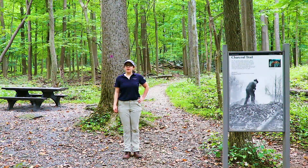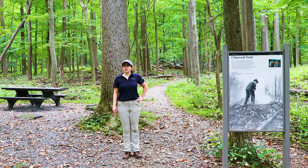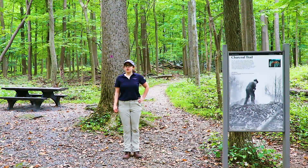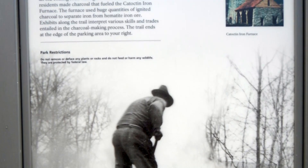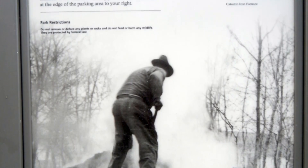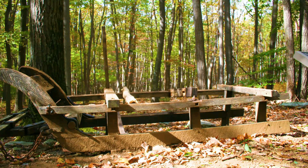Also accessible from the Thermont Vista parking lot is the Charcoal Nature Trail. The Charcoal Nature Trail is a half-mile loop trail marked by triangular pink blazes, much like the ones you'll see on the Hog Rock Nature Trail. The trail contains informational waysides and exhibits meant to teach visitors about the history of charcoal production on the mountain.